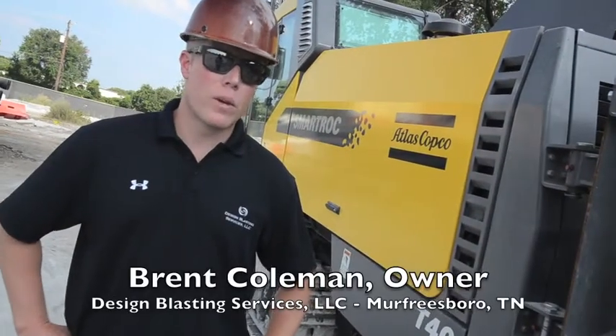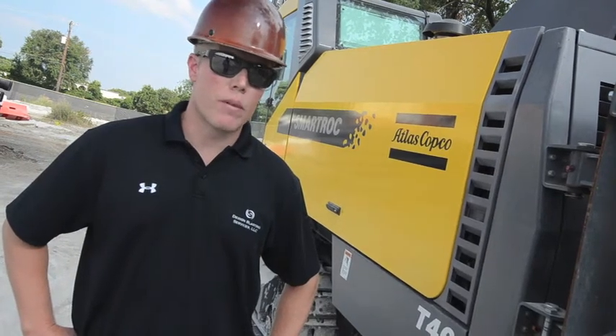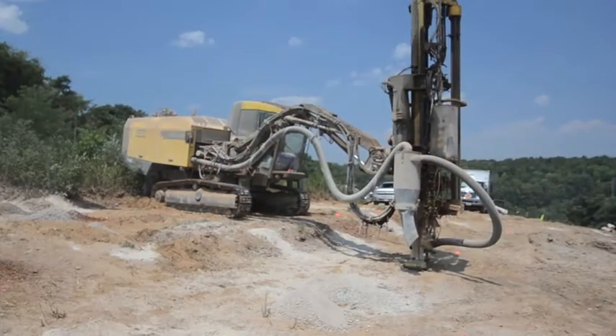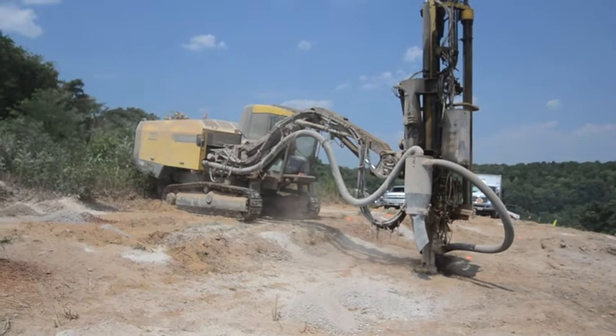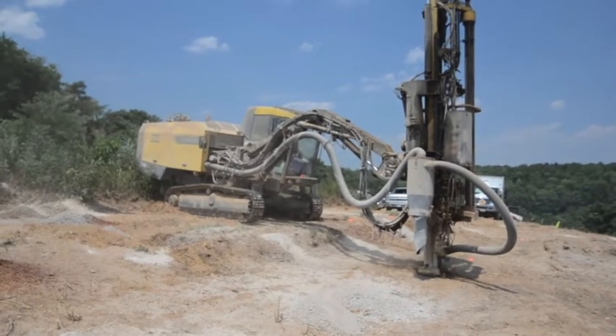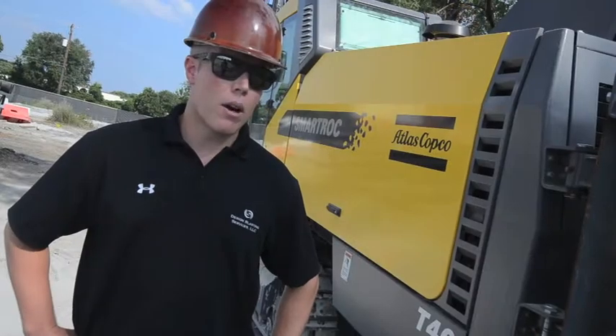There are four main reasons we've chosen these machines. One was the relationship we've had with Atlas Copco. There's a store here locally, the branch has been very helpful. When we got into the business about servicing the machines, we know we can count on their guys to be there and keep these things running.